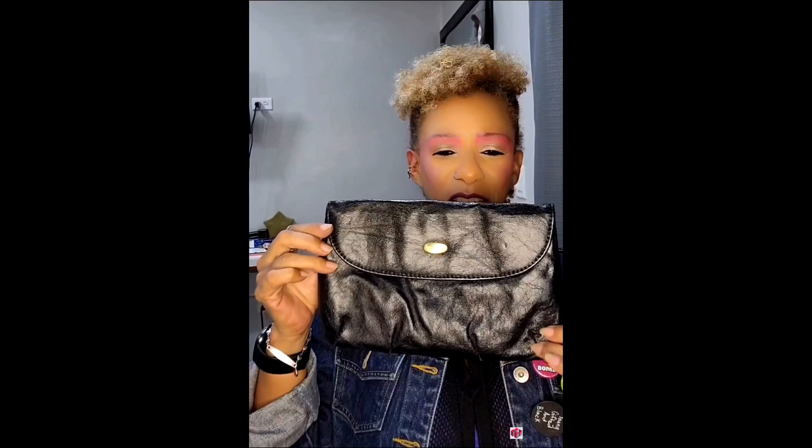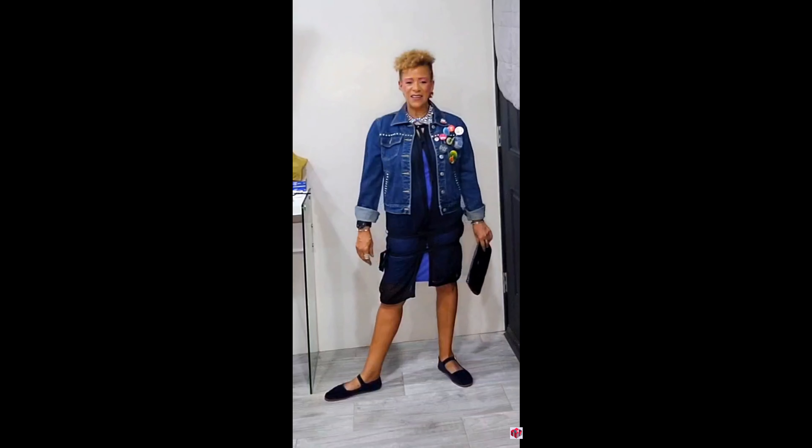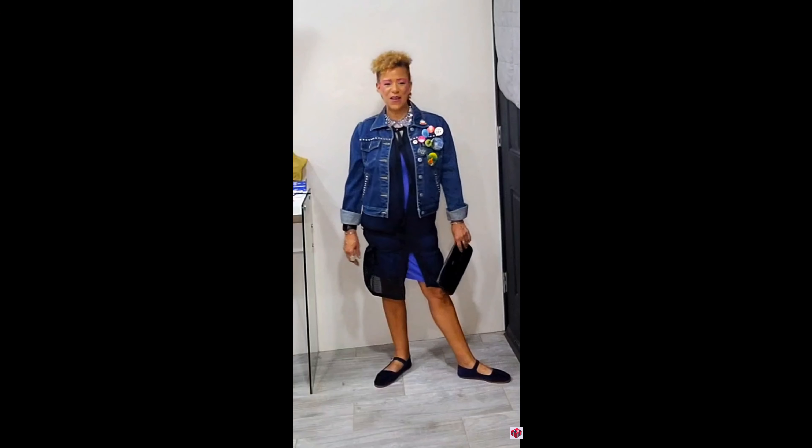For my bag, I felt that this vintage leather clutch was very punk rock. And here is the final look — what do you guys think? Leave a comment and let me know. I felt like this was very 80s punk rock.